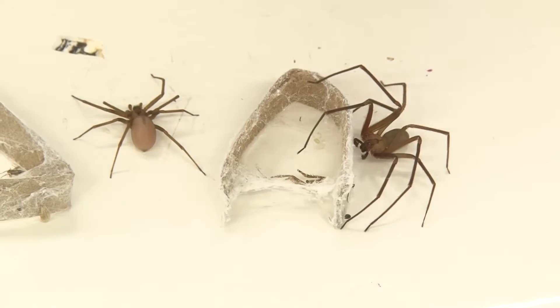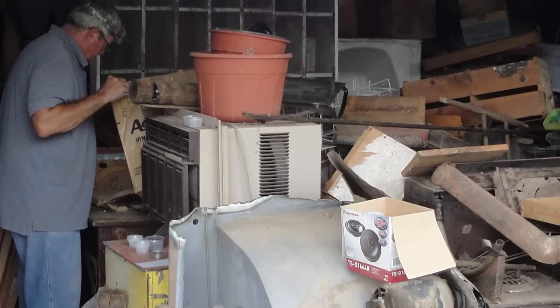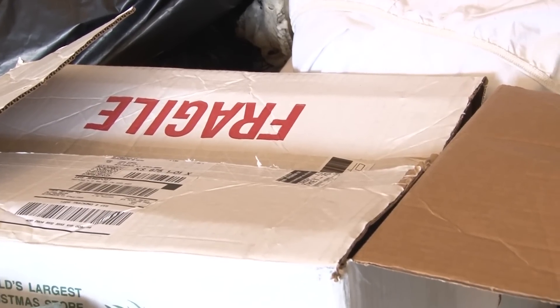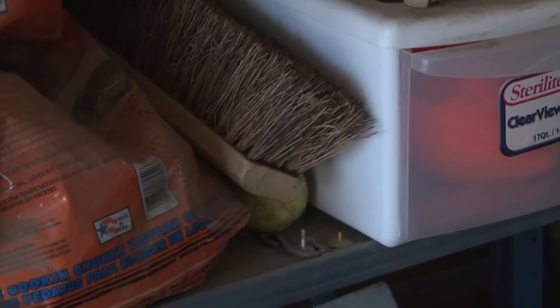The brown recluse spider is common not only in homes, but also in outbuildings, sheds, anywhere that is a dark, undisturbed area. They particularly like to get inside of cardboard boxes, burlap sacks, areas like that. They hide down in there and do very well.